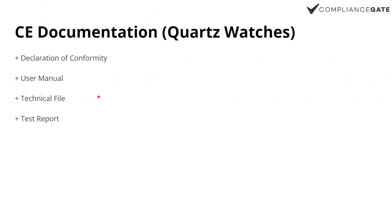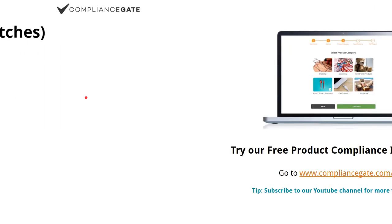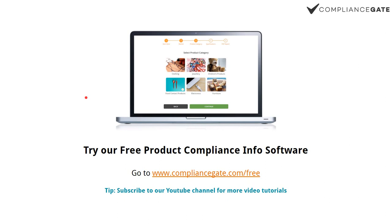Documentation is also connected to the CE marking requirement, which in turn is connected to RoHS. You need to issue a declaration of conformity, a user manual, a technical file, and a test report. You can find articles about the declaration of conformity, user manual, technical files, and lab testing in our knowledge base. If you want to learn more, you can try out our free compliance information software at compliancegate.com/free, or subscribe to the channel.